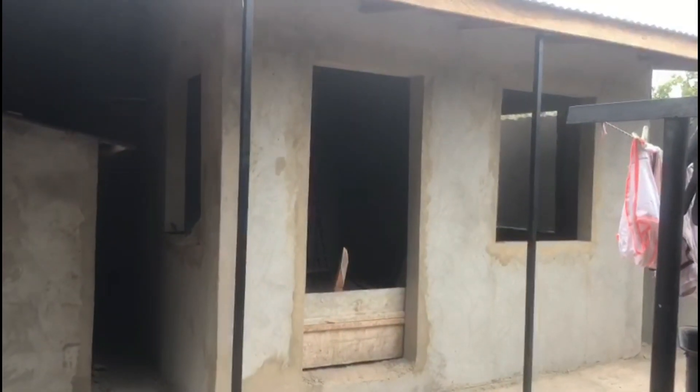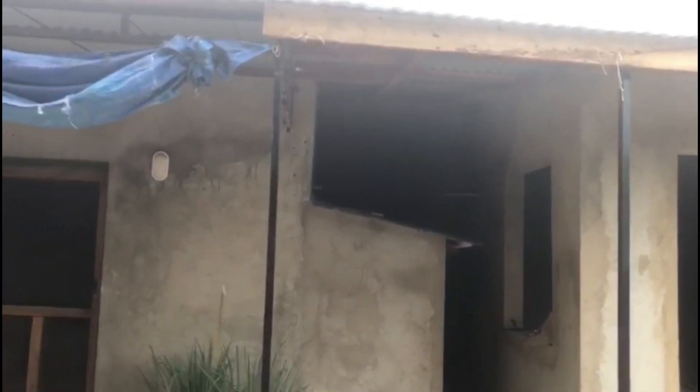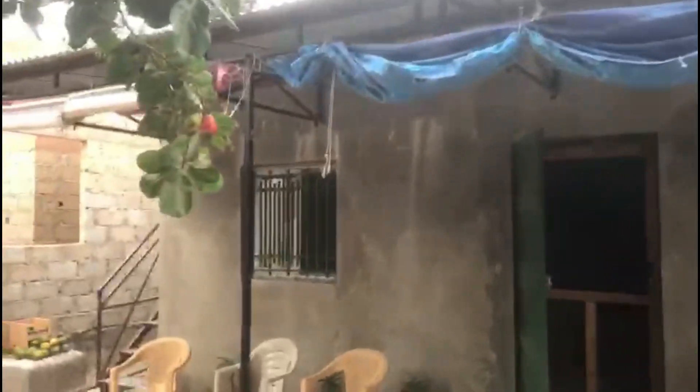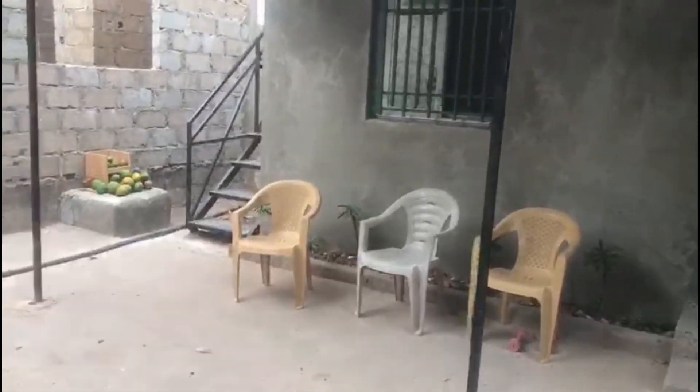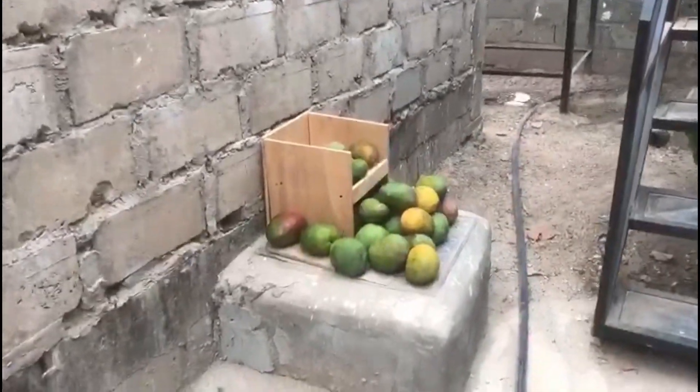Terry has some really good ideas. But there it is — all we have left is the windows and doors inside. Just the windows and doors inside, and pretty much clean it up. But you see it's coming together, nice little house outside. Maybe we got some nice fresh mangoes over here. I'm going to go up top so you can get a good view of what it looks like from the top.